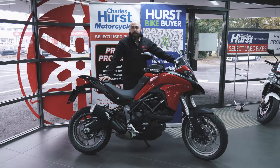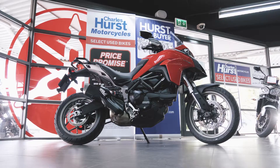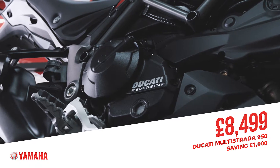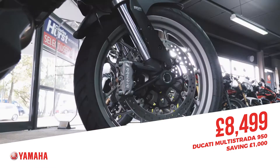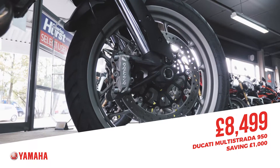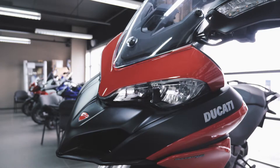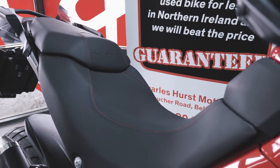Hi, I'm Graeme, sales executive here at Charleshurst Yamaha in Belfast. Today I'd like to show you one of the bikes we have in our fantastic October sale event, which is this Ducati Multistrada 950. It will have a massive saving of £1,000 off, reducing the price to £8,499. The 950 has all the same excellent features as the 1200, just with less intimidating power. This bike has only covered 368 miles from new.